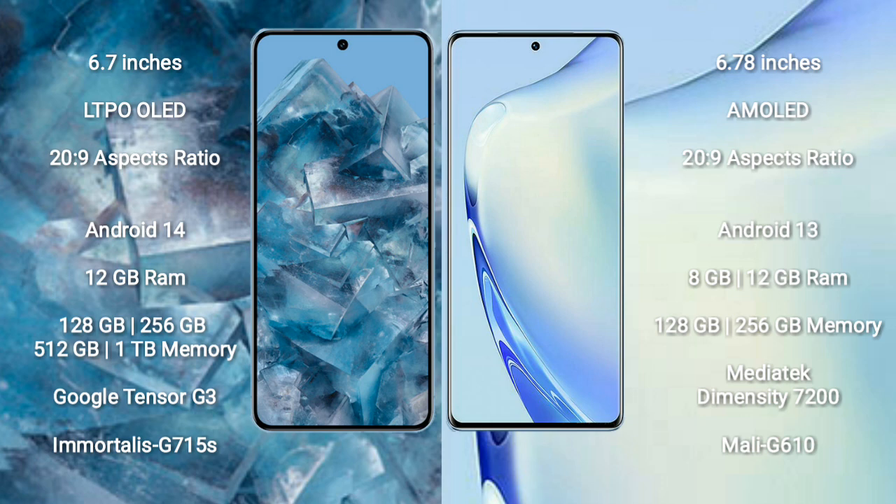Google Pixel 8 Pro runs on the Android 14 operating system. Vivo V27 runs on the Android 13 operating system. Google Pixel 8 Pro comes with 12GB RAM and 256GB or 512GB or 1TB internal storage.